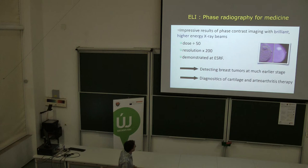This improvement is also important for the diagnosis of cartilage and osteoarthritis. ELI, interpreted through a clinically oriented approach, aims to make this high-energy X-ray technology more accessible.